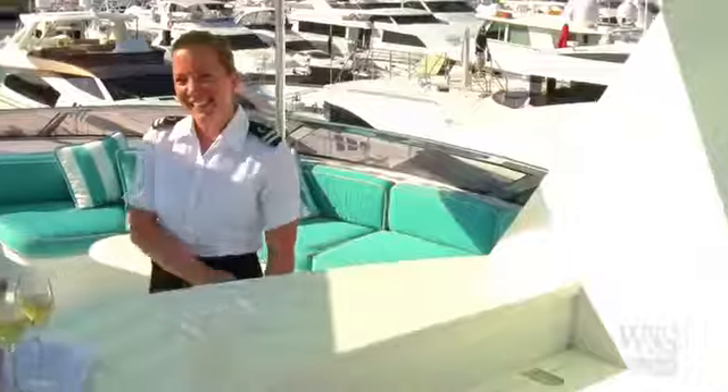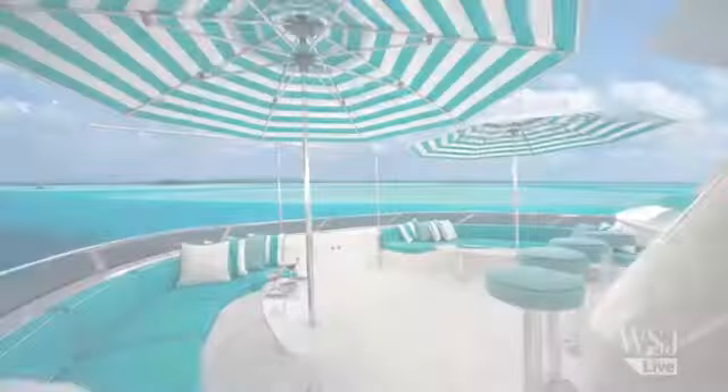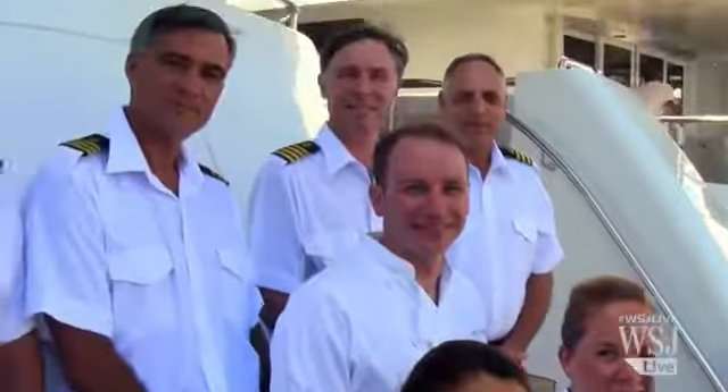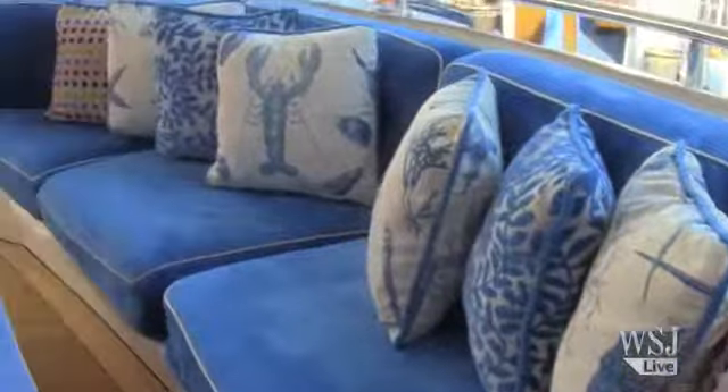This is a 130-foot Westport — it's a luxury yacht. We can take up to 10 guests with 8 crew. The boat maintains a full-time crew, that's 8 people for 52 weeks a year that live on board.